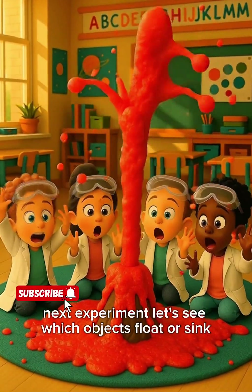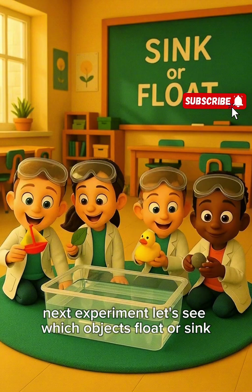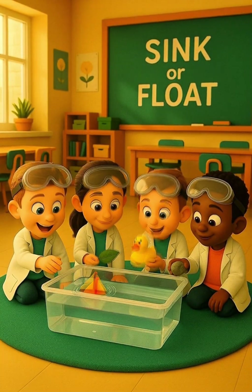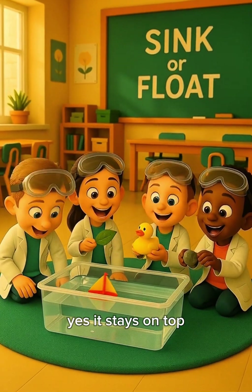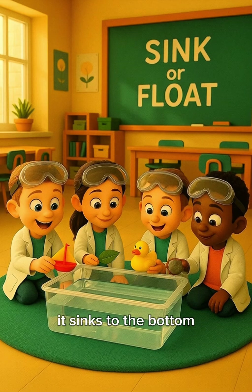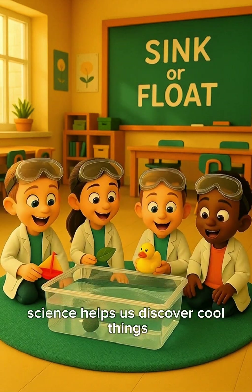Next experiment: let's see which objects float or sink. Here's a toy boat — does it float? Yes, it stays on top! How about a rock? Let's try. Splash — it sinks to the bottom. Science helps us discover cool things!